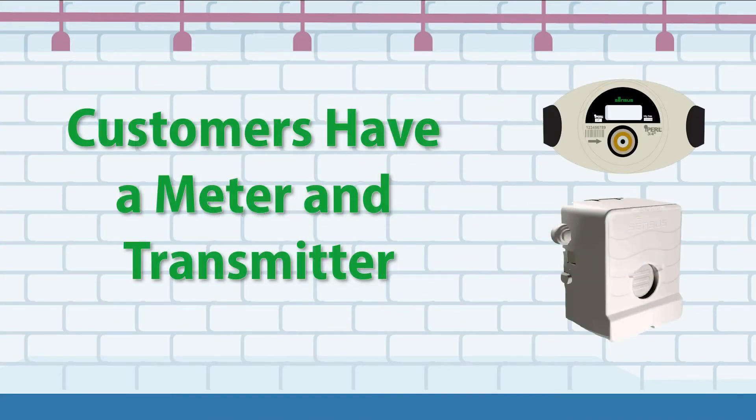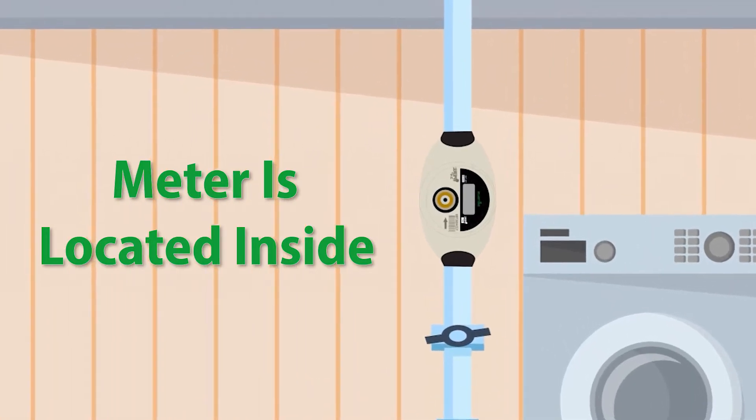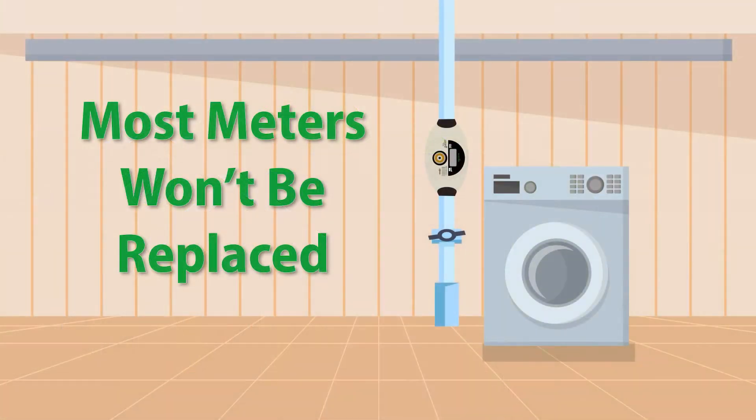Each customer has a water meter and a transmitter unit. The meter is typically located inside the building, and the transmitter unit is located on the exterior wall of your building. In most cases, your existing water meter will be able to remain in place and will be compatible with the new system.